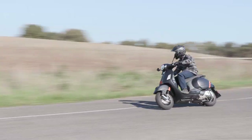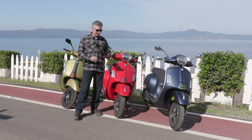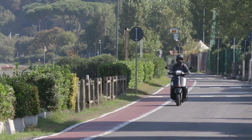However, within the 300 line there are four different models: we have the GTS, which is the classic styling; the GTS Super; the GTS Super Sport; and the GTS Super Tech.